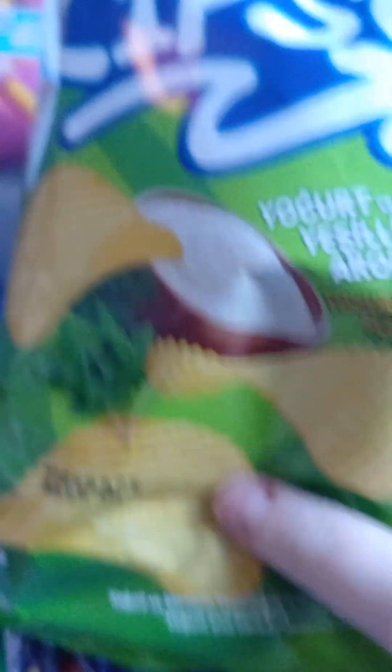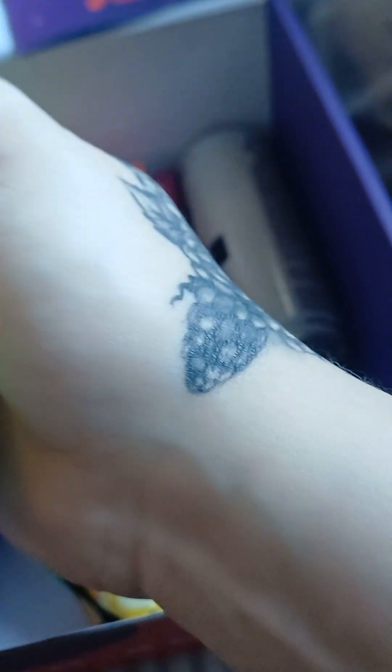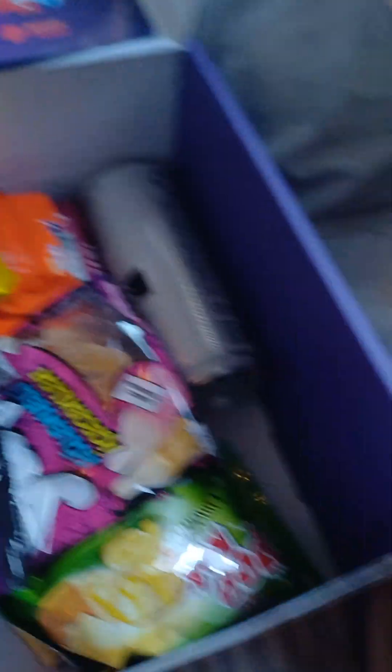I wonder if there's Turkish Delight. These chips look good. What are they? Yogurt? Okay, not sure about that. Doritos! Which are... chili, by the looks of it.